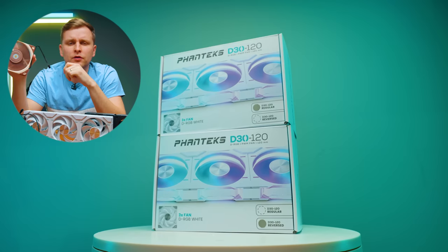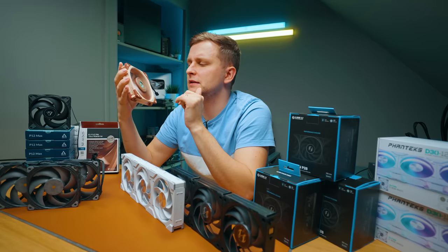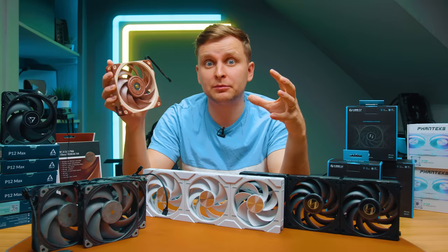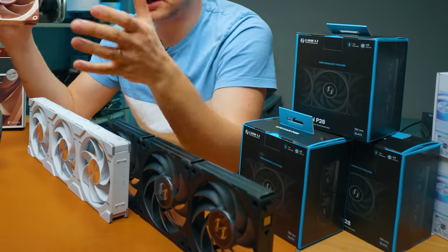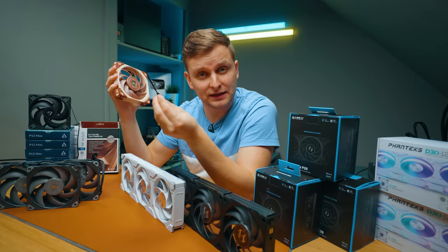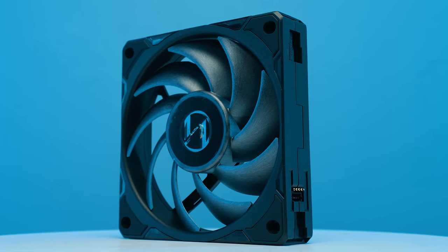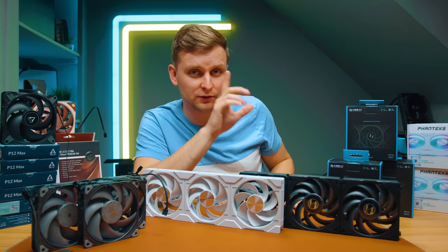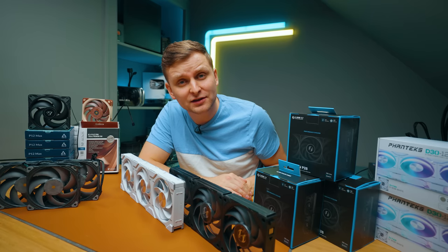PC fans, as you've known them, have been the same for quite a long time. But in recent years we've seen new developments and designs pushing the boundaries of what fans can do. The trends this year continue with some good improvements that fan manufacturers have made. Let's have a look at some of the new fans and what is changing in the PC fan industry.